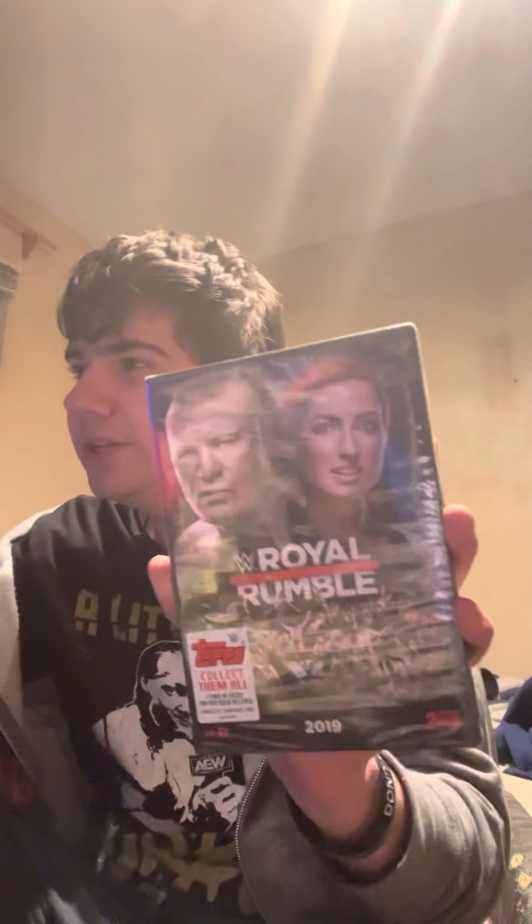The Royal Rumble, ladies and gentlemen, 2019! Let's open this up — you got Daniel Bryan on the back. I have not watched this pay-per-view since it aired.